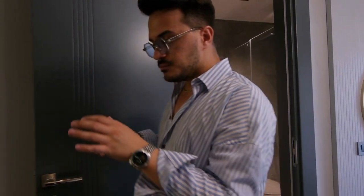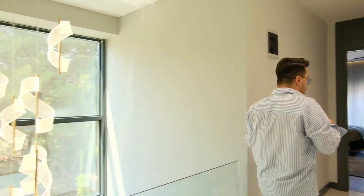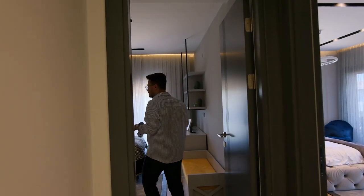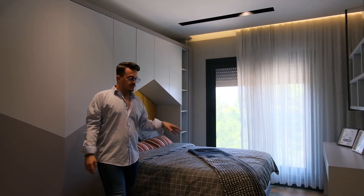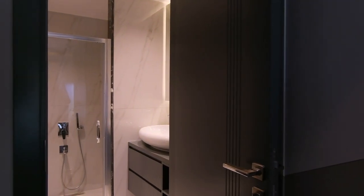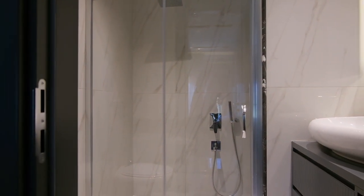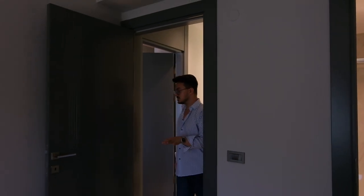Right now I want to show you the master bathroom. And now we will go to the children's room. This room is for your children, or maybe teenage kids. As you see, there is another bathroom — the same style of sinks and wardrobes. I really like the kids room.